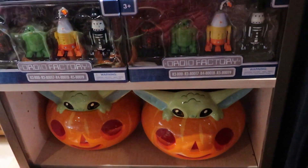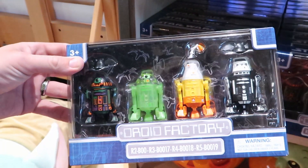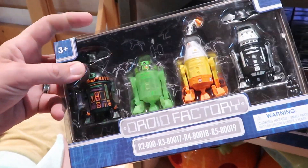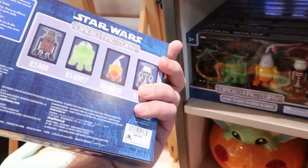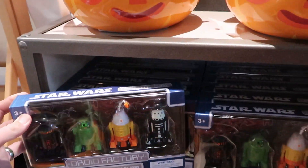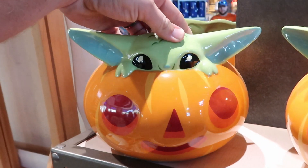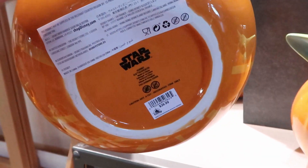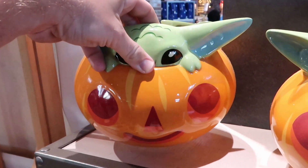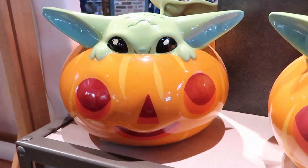Over here in the Star Wars section, they do have a few new items from the droid factory. They're all decked out and ready for Halloween - this one here has a Mickey Mouse bat hat. These are $49.99 a piece. They also still have these awesome Halloween treat ceramic buckets for $39.99 a piece. You can actually fit quite a bit of candy inside one of these - perfect for putting some candy out for the trick-or-treaters.